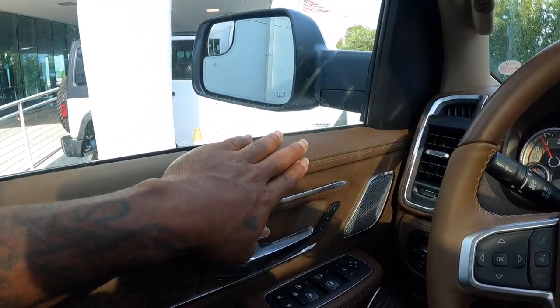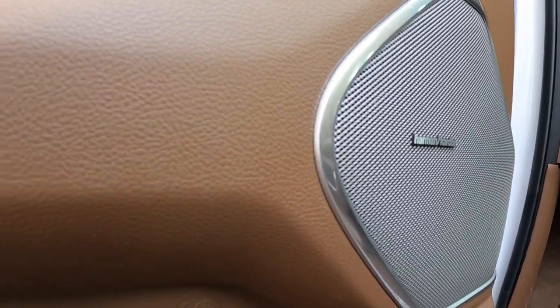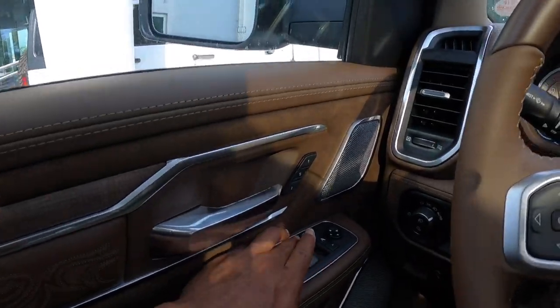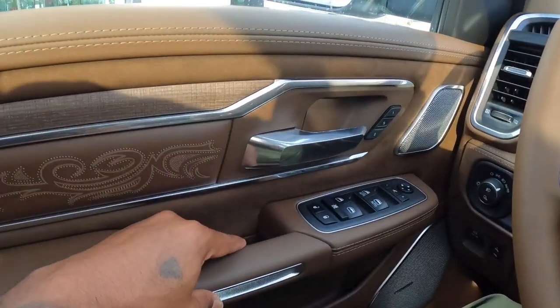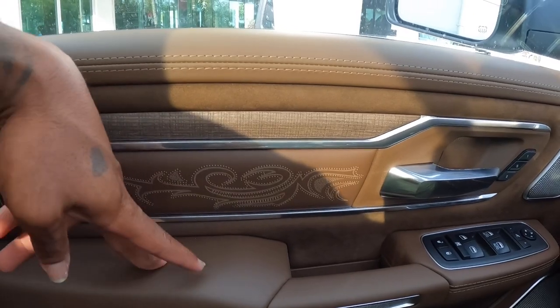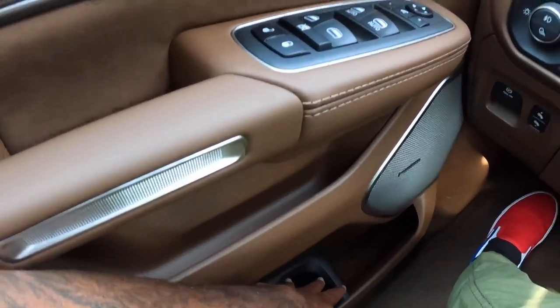Looking at the door panel, the material is real leather with stitching. There are two-position memory seats and the Harman Kardon sound system — a 19-speaker setup that sounds pretty good. There's an aluminum door handle, automatic up and down for driver and passenger only, not the rear windows. There's aluminum trim on the door panel with nice stitching, padding, a shelf, and additional storage below.